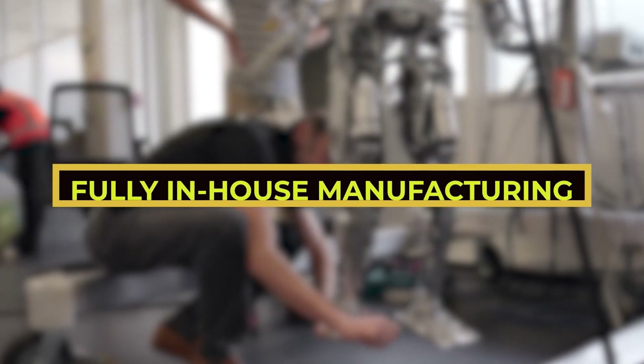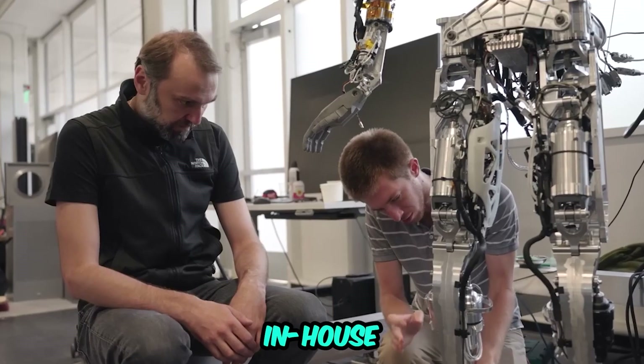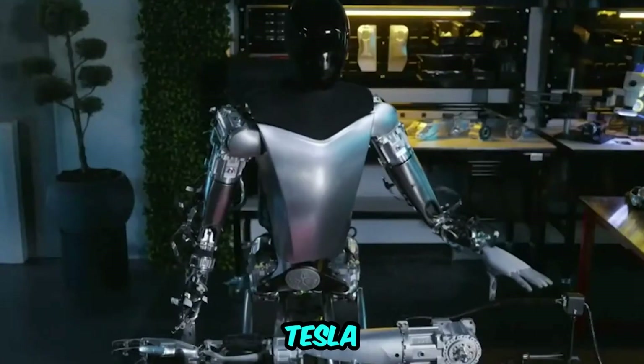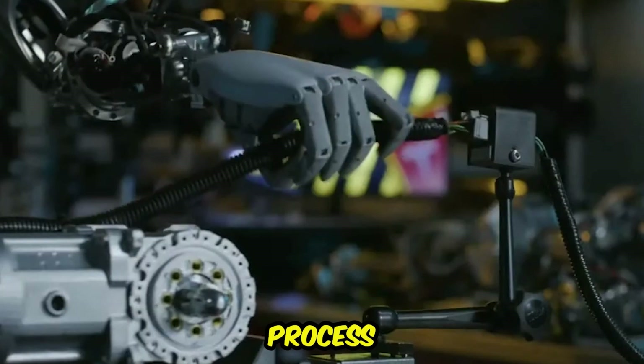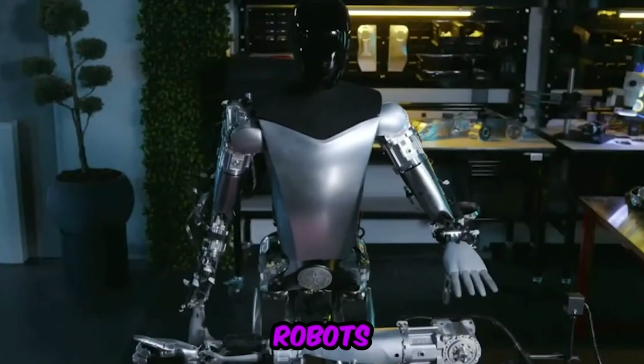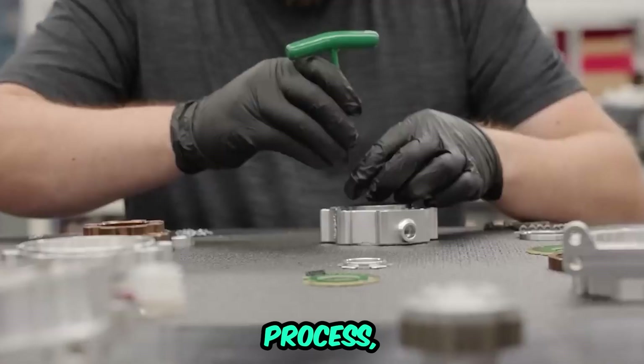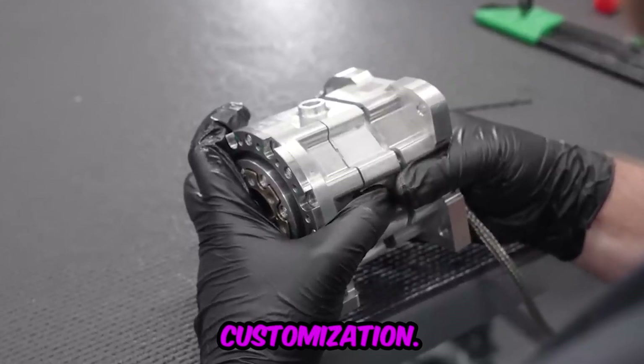Fully in-house manufacturing: Tesla has transitioned to a fully in-house manufacturing approach for its robots. This strategic shift means that Tesla is now responsible for the entire process of designing and producing its robots from the ground up, granting greater control over various aspects of the manufacturing process, including quality control and customization.